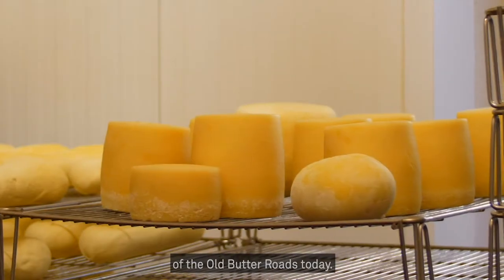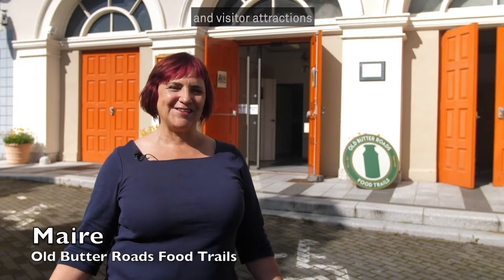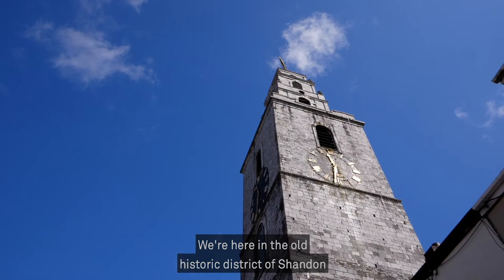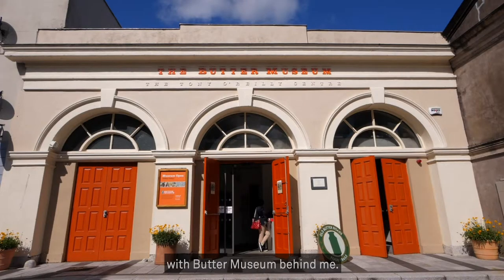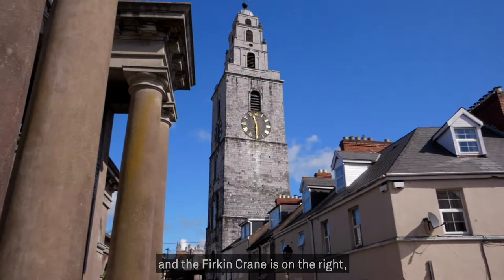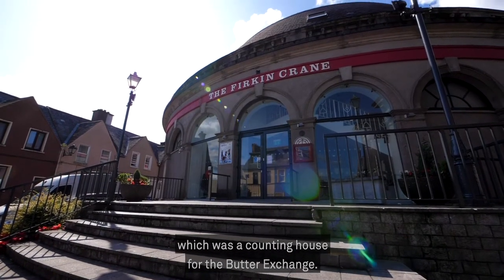I'm going to take you on a tour of the Old Butter Roads today. We are a group of producers, eateries and visitor attractions and we showcase the best Cork has to offer. We are here in the old historic district of Shandon with the Butter Museum behind me. To my left is what was the Butter Exchange and the Firkin Crane is on the right, which was a counting house for the Butter Exchange.